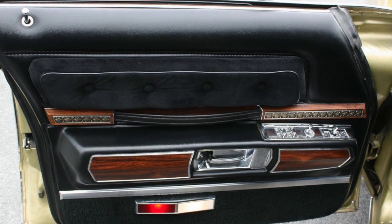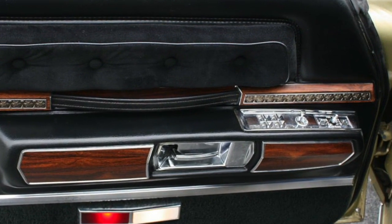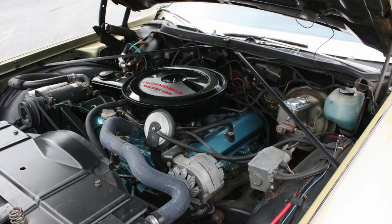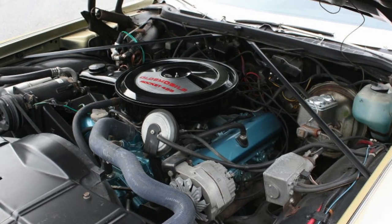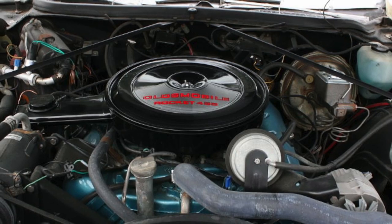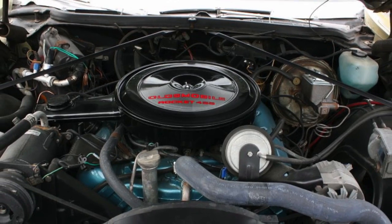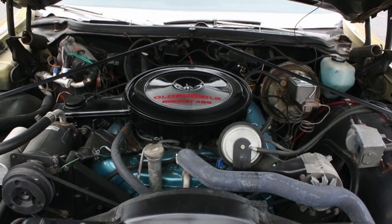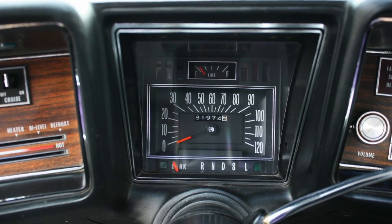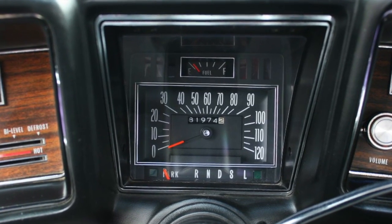The Regency came standard with many power and convenience options. It was powered by Oldsmobile's Rocket 455 cubic inch V8, which produced 250 net horsepower and 370 pound-feet of net torque — enough power to move the 4,698-pound Regency with ease.